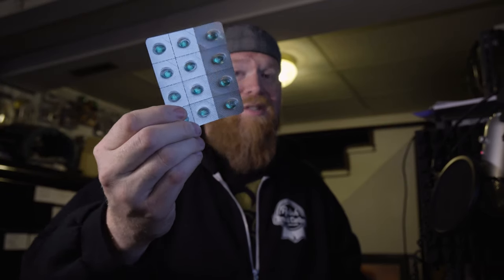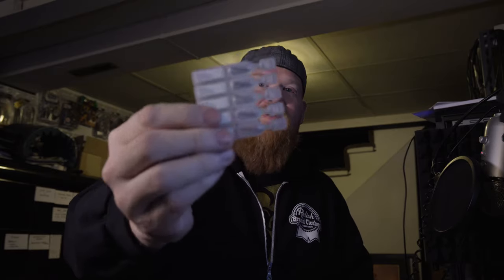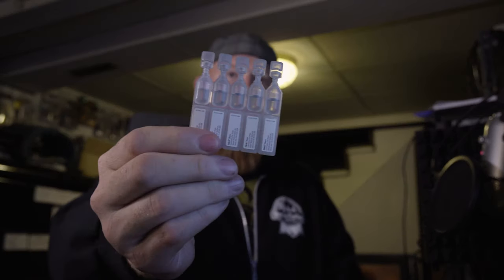I also carry Imodium with me because there's nothing worse than being out on your creative session 20 minutes from anywhere and suddenly needing to use the bathroom. Imodium is fantastic for this, and I also hand it out to wedding party members who may be feeling not so good. It makes them feel a lot more at ease.